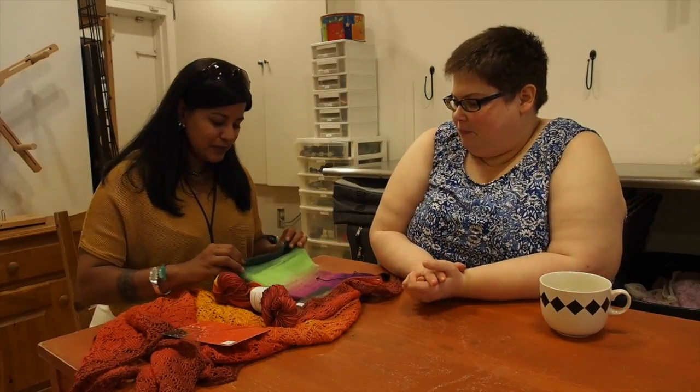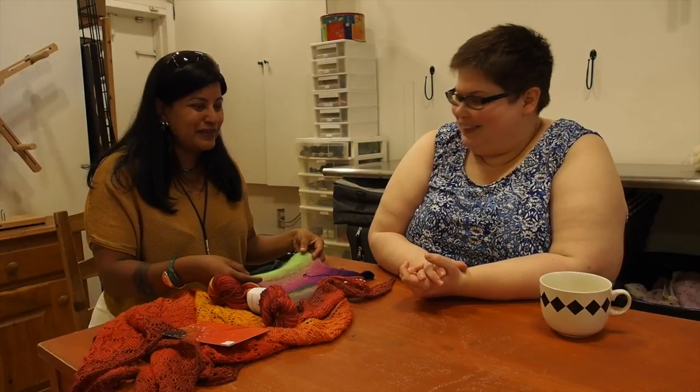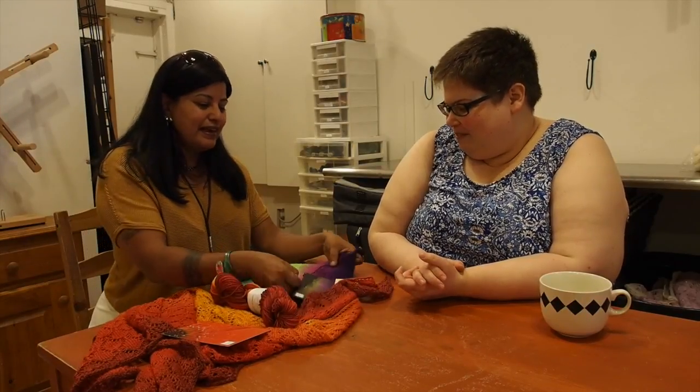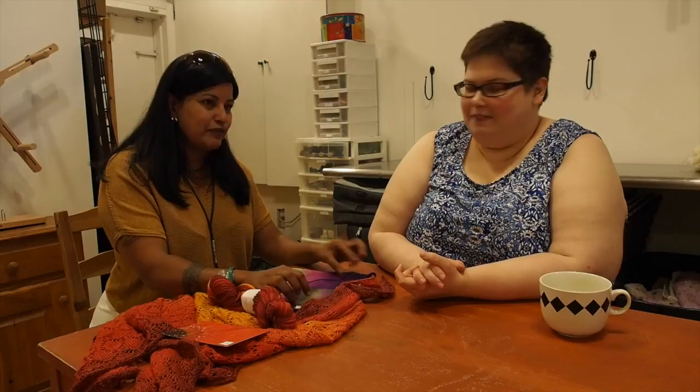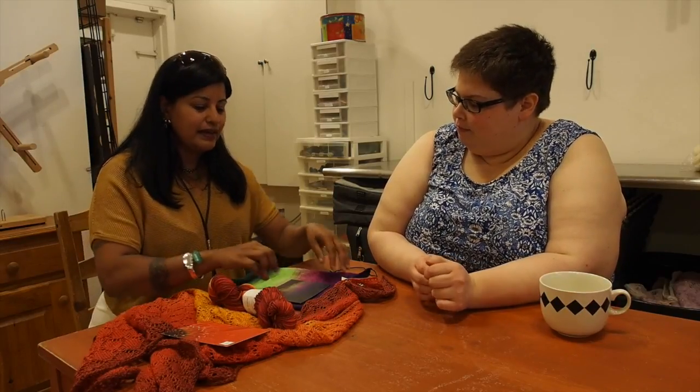The Blue Brick is a yarn company, a husband and wife team based out of Burlington, Ontario. We come from Toronto but we're living in Burlington now, and we dye yarn that's based around our own photography.